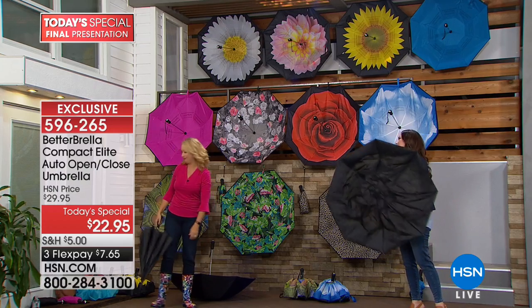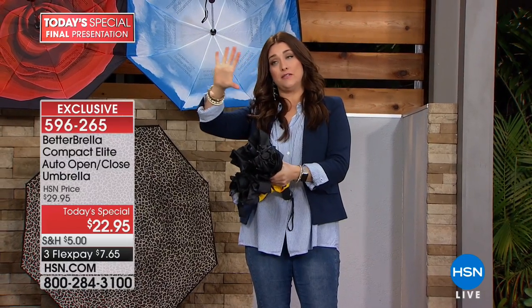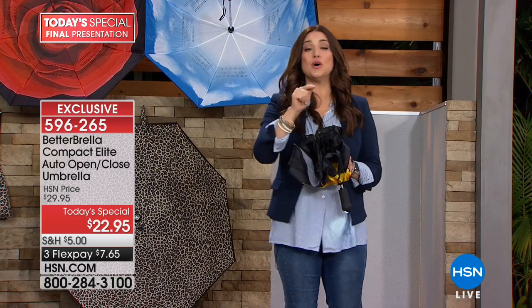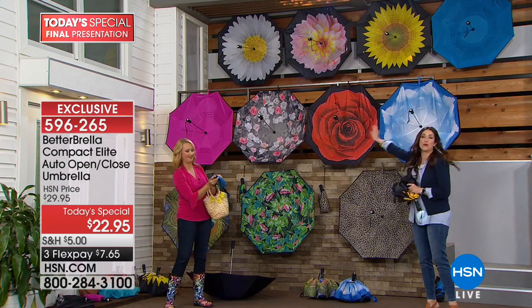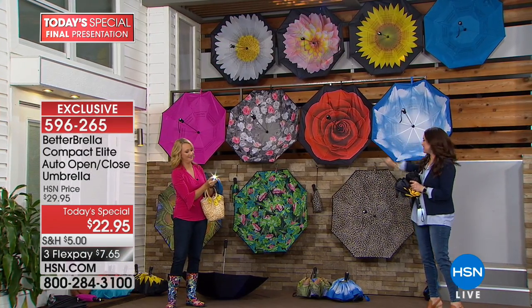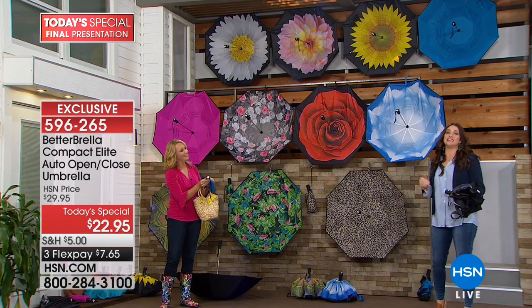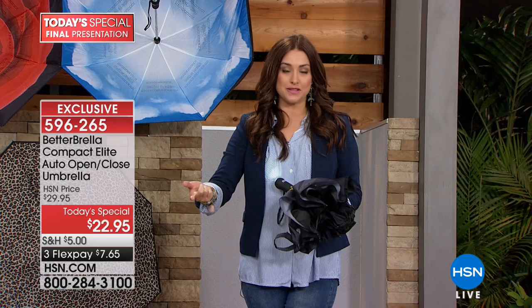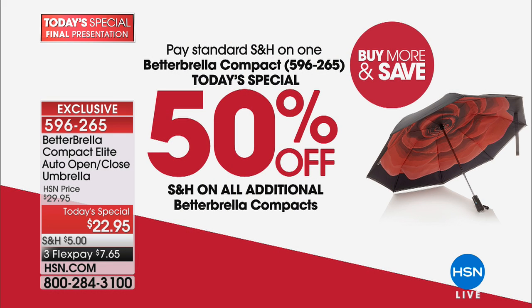It even has a built-in flashlight. It will be the best umbrella you've ever owned. Better Brella Version 1 — we've sold more than 610,000 here at HSN. You are seeing the exclusive launch of the 2.0 version, with features like the lights and brand new prints. You're getting the latest and best version at the best value. After this presentation, it's going to go up to $29.95. Buy more and save means reduced shipping and handling on each additional one.